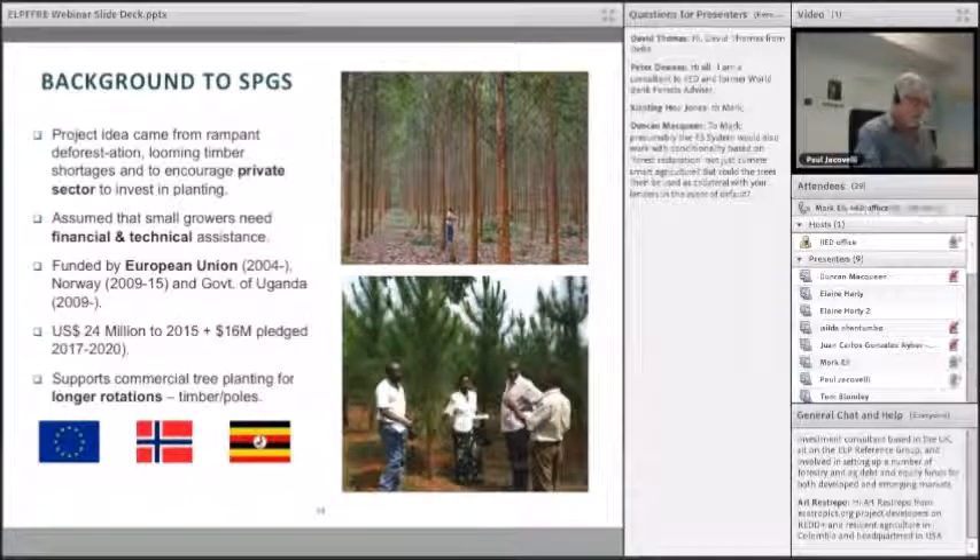The project has been funded by the European Union since it started in 2004. It's invested 24 million dollars to date, with a further 16 million pledged in the next four years. The project supports, as you can tell from its name, longer rotations of timber and poles.